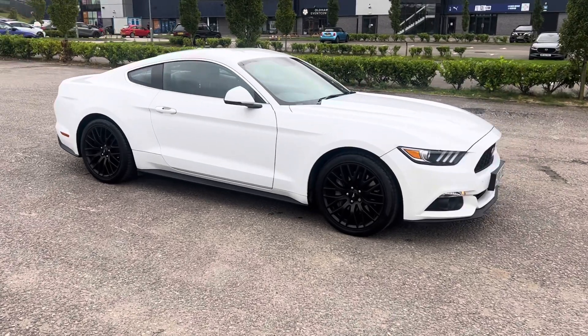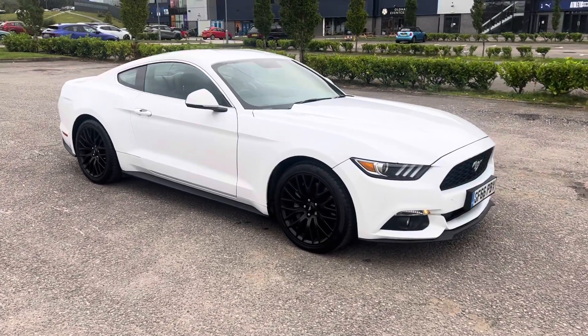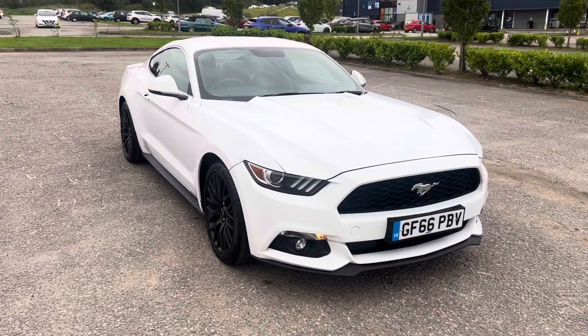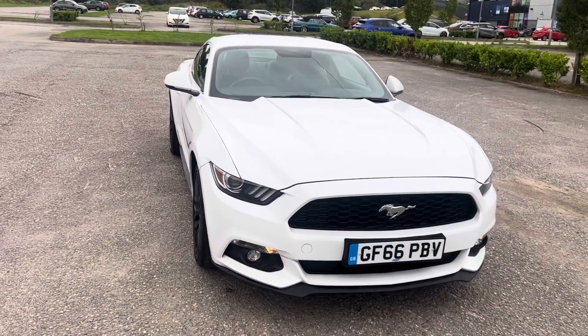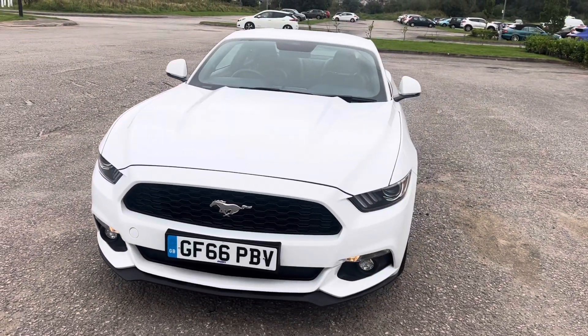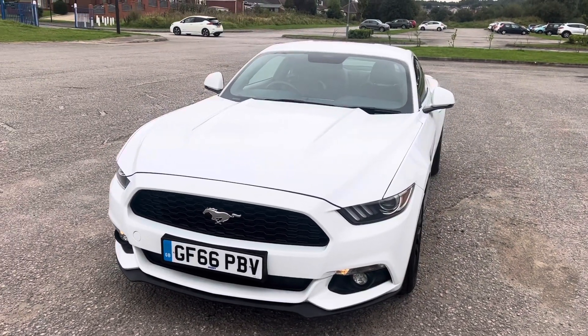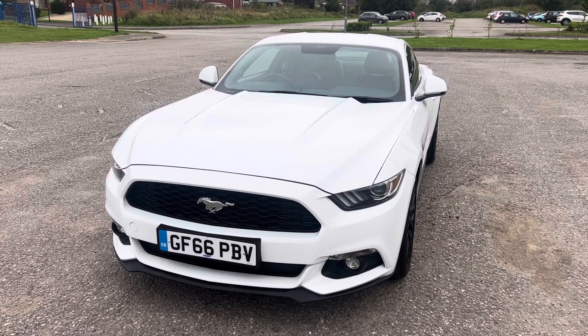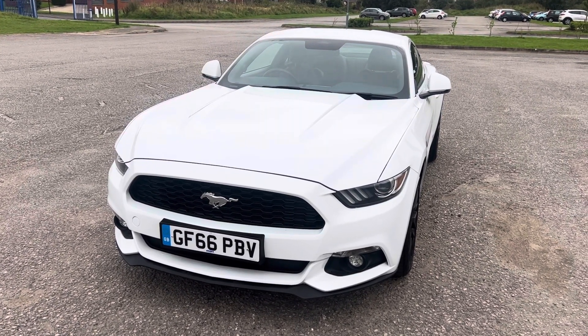So there we have a high spec 2016 66-registration Ford Mustang 2.3 EcoBoost, 6-speed manual transmission, in Avalanche White with full black leather interior. Done 75,000 miles, full service history, 12-month MOT, couple of owners, two keys.